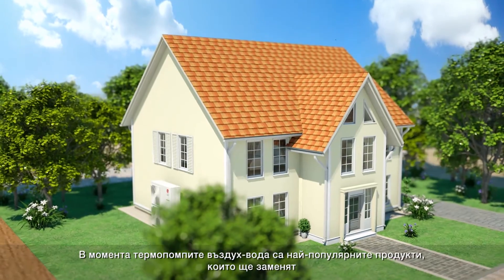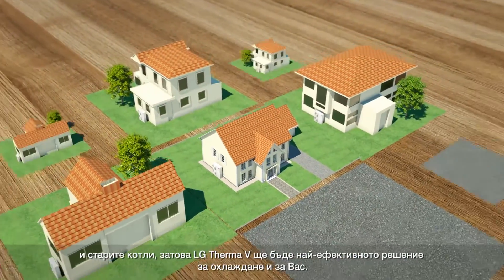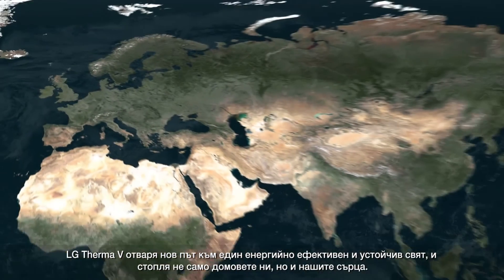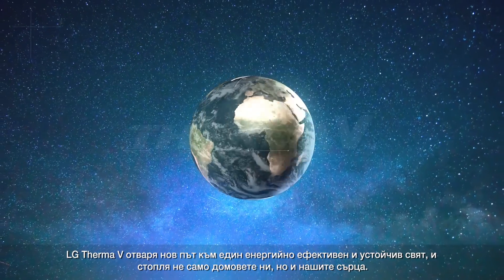As air to water heat pumps are leading the trend and replacing old boilers, the LG THERMA-V will be the most efficient heating solution for you. The LG THERMA-V is the new doorway to an energy efficient and sustainable world that warms up both your space and heart.